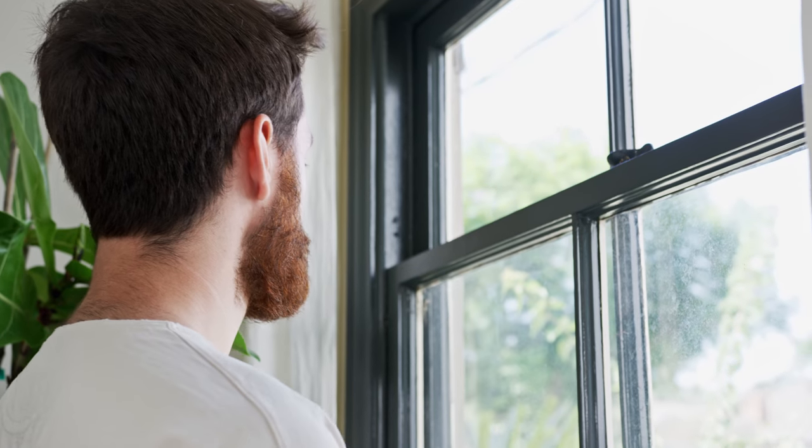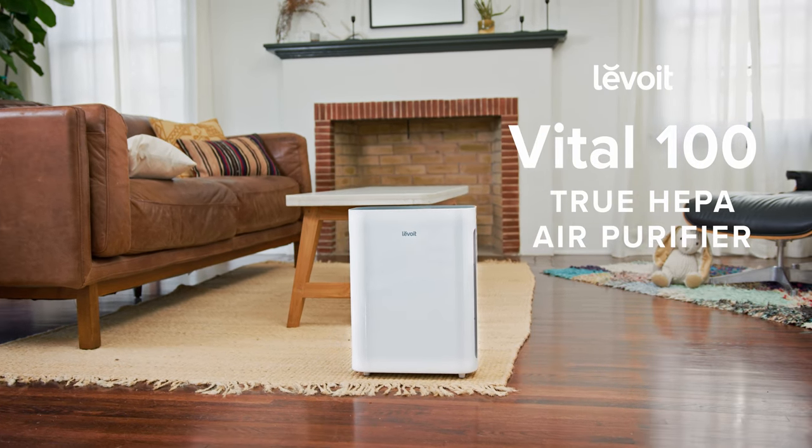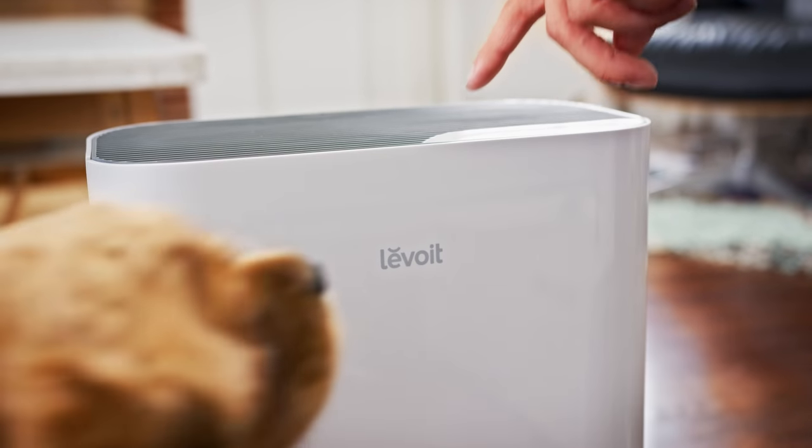Fresh air can be hard to find, but it doesn't need to be. The Levoit Vital 100 guarantees you'll never have to go without clean air.